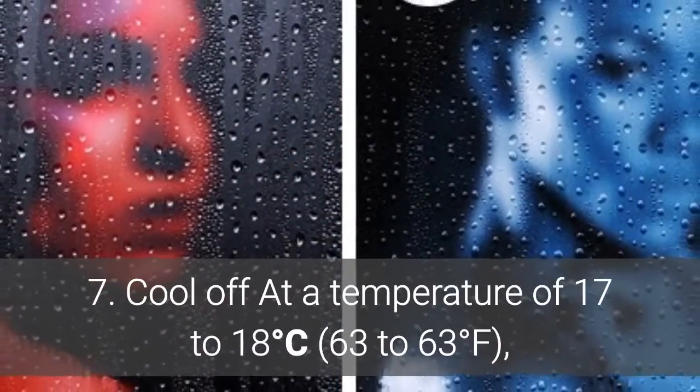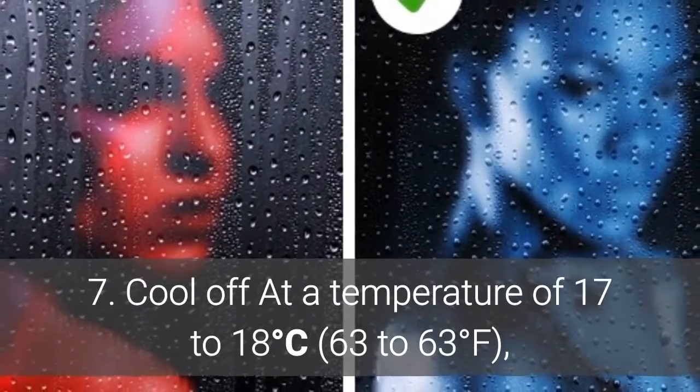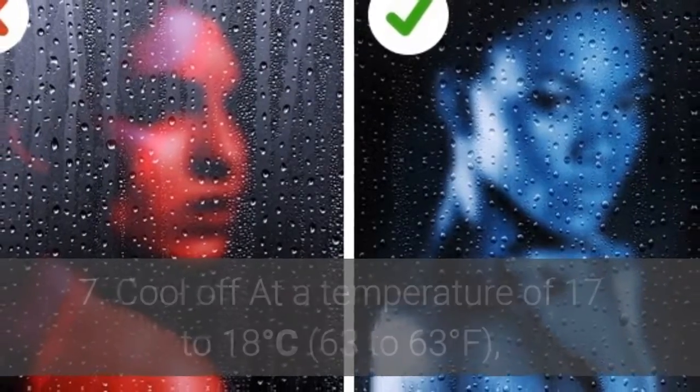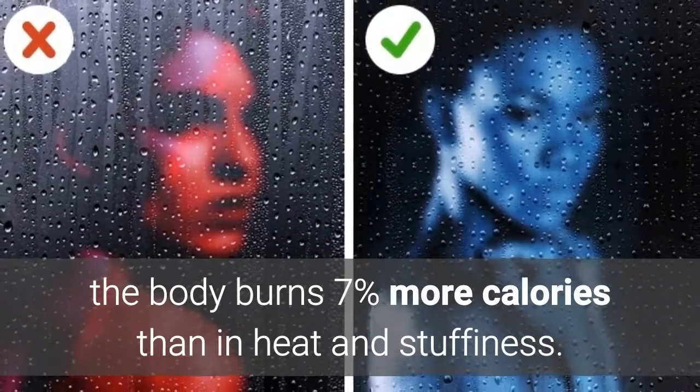7. Cool off. At a temperature of 17 to 18 degrees Celsius (63 to 64 degrees Fahrenheit), the body burns 7% more calories than in heat and stuffiness.